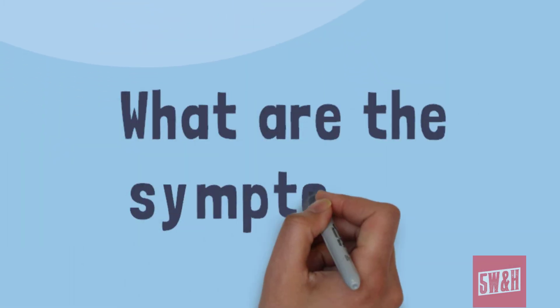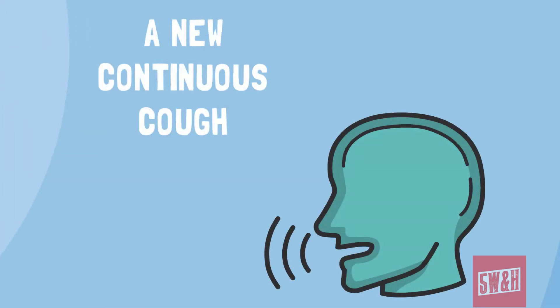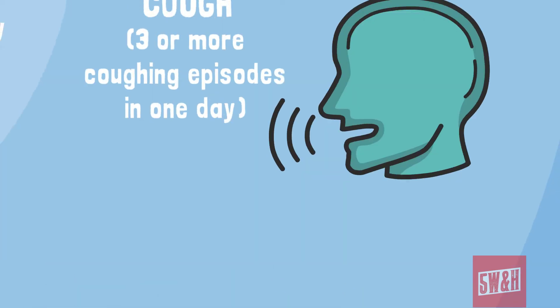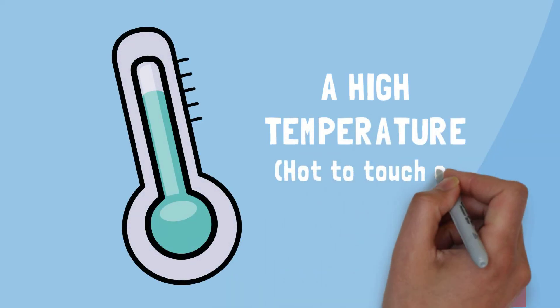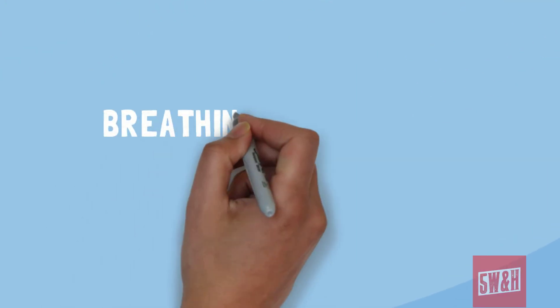What are the symptoms to look out for? A new continuous cough — this means coughing a lot for more than an hour, or three or more coughing episodes in one day. A high temperature where you feel hot to touch on your chest or back. And difficulty breathing.